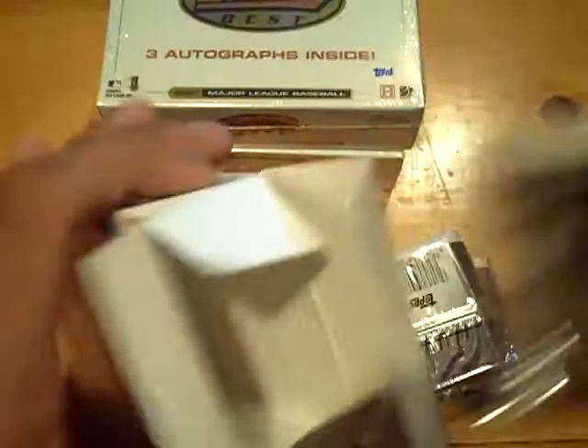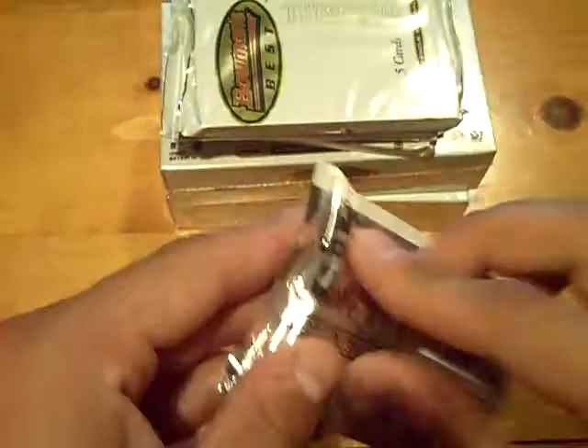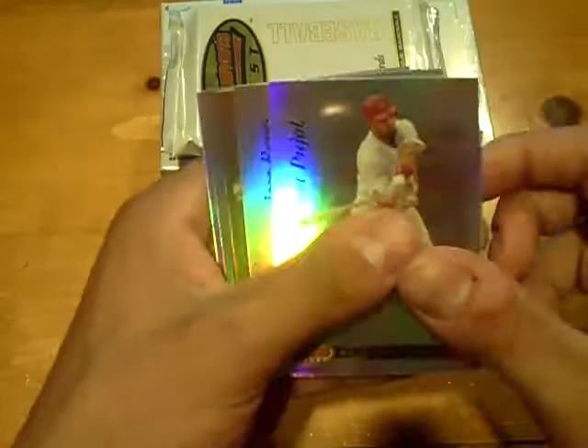Pack number one. Base. We have a green of Josh Fields for the White Sox, out of 249. Pack two — we have a gold. What are the golds numbered out of? Out of 50. 43 out of 50 of Evan Engelbrook for the Astros.